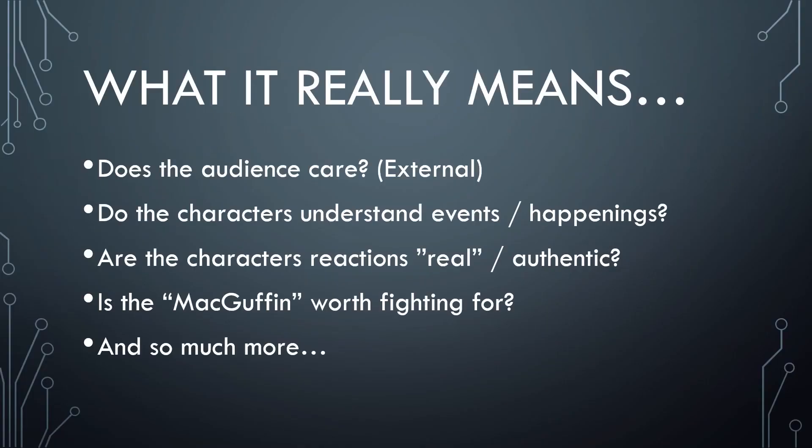Beyond the external, you have to look at it from the internal perspective. Do my characters really understand the events that are happening? Do they understand the implications and the overall stakes? Is their MacGuffin worth fighting for? Think about Raiders of the Lost Ark — we learn pretty quickly that the Ark of the Covenant is very important and represents a real threat. Are our characters' reactions authentic and genuine? Have you ever walked out of a movie theater or put a book down because you weren't engaging with the characters? That's really what this question comes down to.